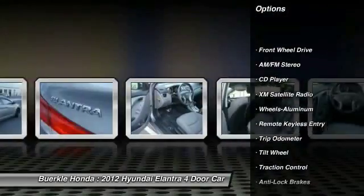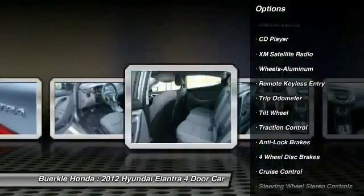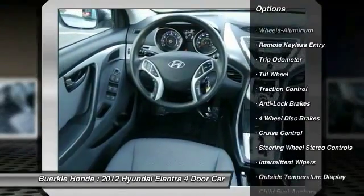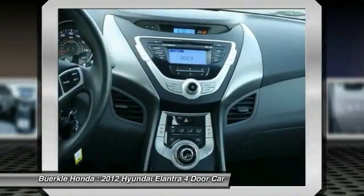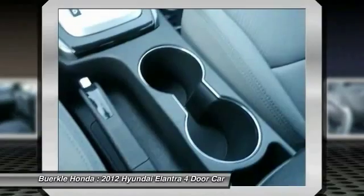Anti-Lock Braking System, XM Satellite Radio, Air Conditioning, Front Power Steering, Cruise Control, Aluminum Wheels, Rear Defrost, AM FM Stereo Radio, FWD.